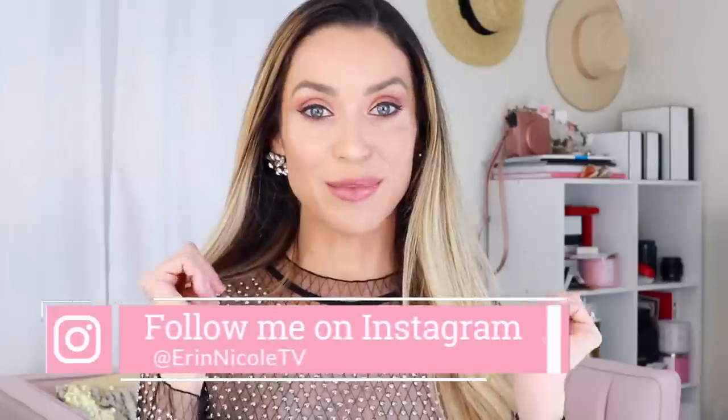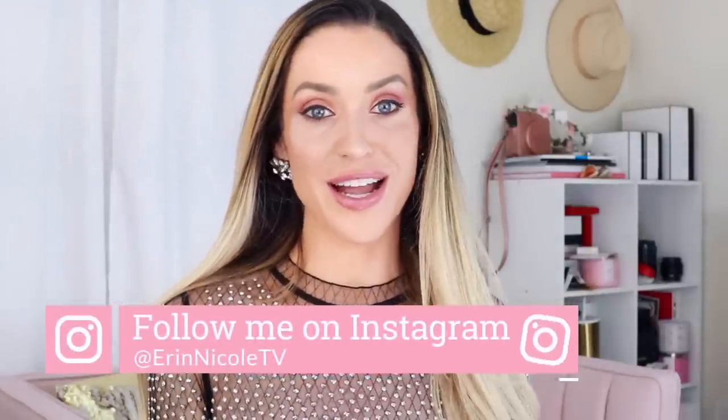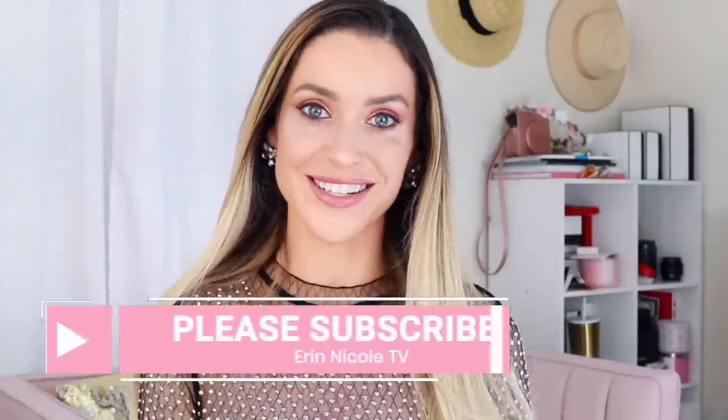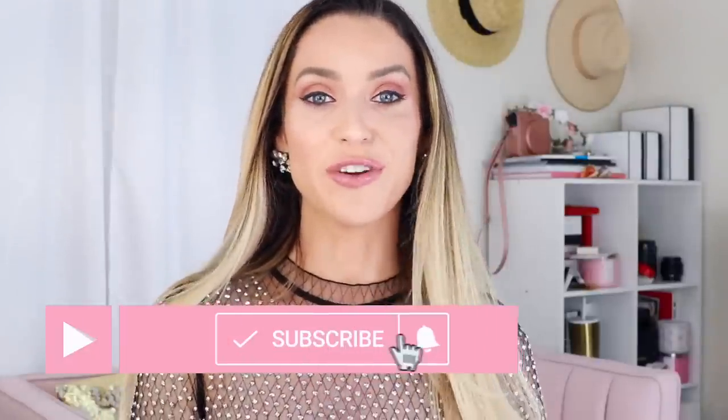And that completes my updated list of favorites from Chanel. Thank you so much for watching. If you enjoyed this video, give it a thumbs up and leave your comments and questions down below — I love hearing from you. Share your favorites in the comment section and we'll keep the conversation going there. I'll be linking everything mentioned and everything on my face today down in the description box. For more videos like this, don't forget to subscribe and hit the notification bell.